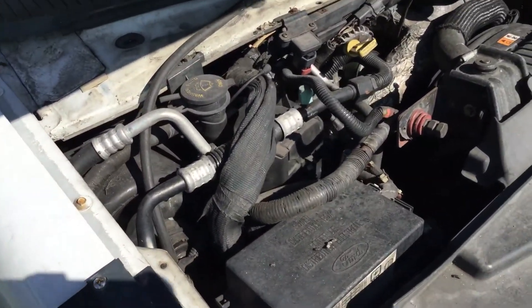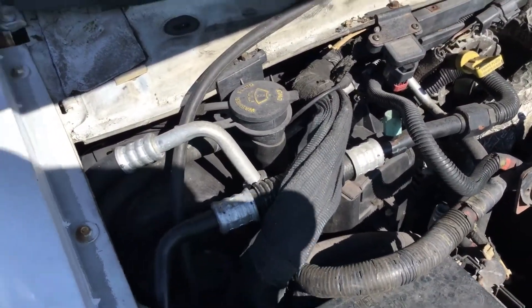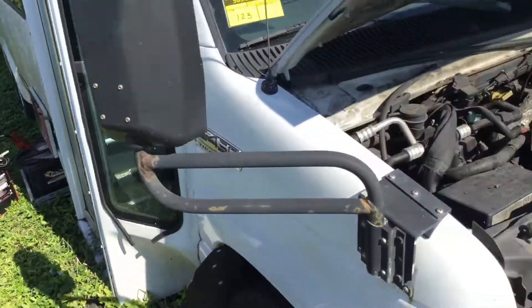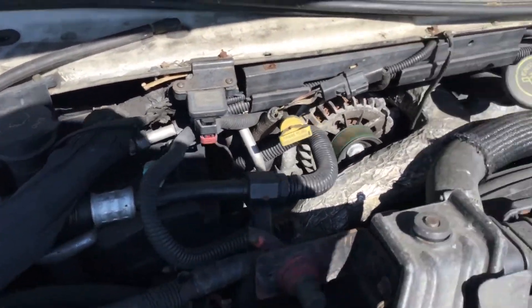It's got the 6.0 liter diesel engine. Motor sounds good. This bus has been stopped here for over a year. All I did was jumpstart it and it cranked right up. Motor sounds good, it idles smooth, it revs up nice.